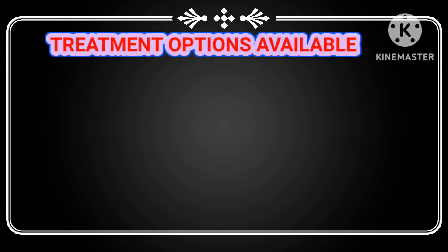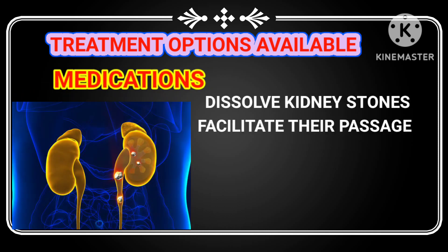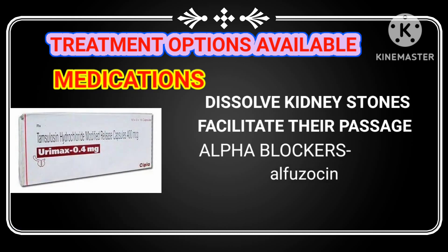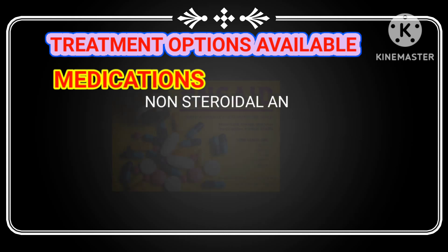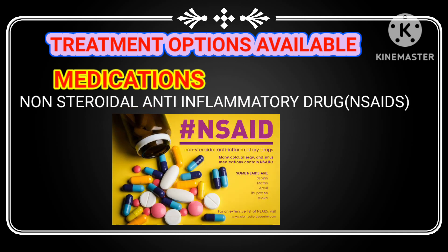Pain relief medications can help dissolve kidney stones or facilitate their passage. Your doctor may prescribe alpha blockers — such as alfuzosin, tamsulosin, or silodosin — which relax the muscles in your urinary tract, making it easier for the stone to pass through.